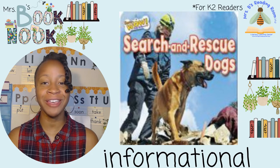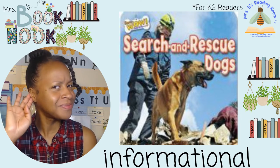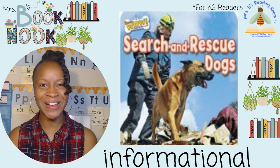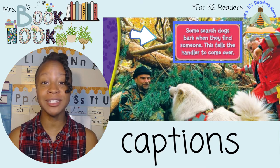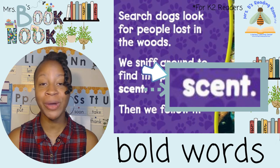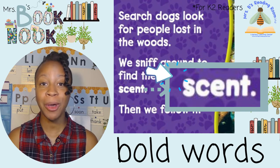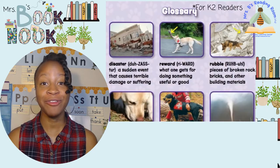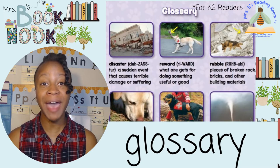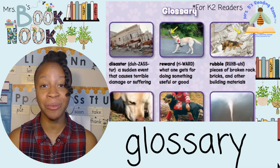These books are called informational. Can you say informational? Great job! Informational books give you information about a topic. They've even got really cool features to make learning super fun and easy, like captions. Captions are words next to pictures that give you information about your topic. You'll find bold words in informational books too. Bold words are new words written in big bold letters. If you want to know what those new words mean, you can look in the back of the book at the glossary. The glossary is a list of all the new words in the book and what they mean.